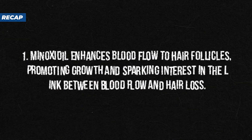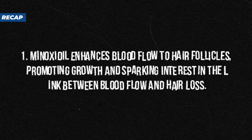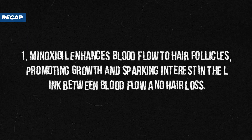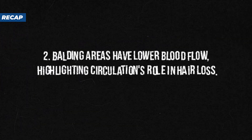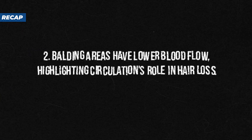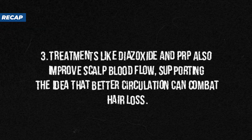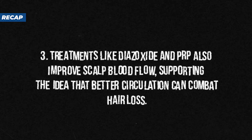To recap: the discovery that minoxidil is effective against baldness was the catalyst for scientists to seriously start looking into the connection between blood flow and hair loss. Initially used to treat high blood pressure, minoxidil promotes hair growth by dilating blood vessels, enhancing blood flow and nutrient delivery to hair follicles. Studies have shown significantly lower blood flow in balding compared to non-balding regions. Other treatments such as diazoxide and PRP also enhance blood flow and vascularization, further supporting the idea that improving blood circulation to the scalp can effectively combat hair loss.